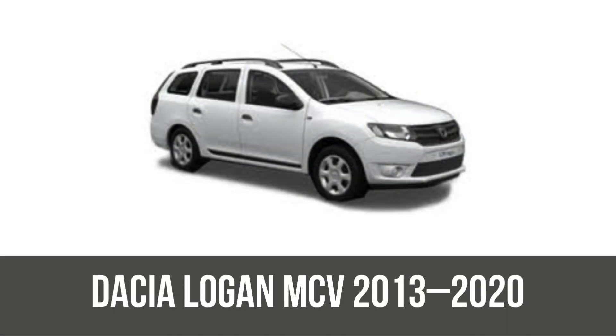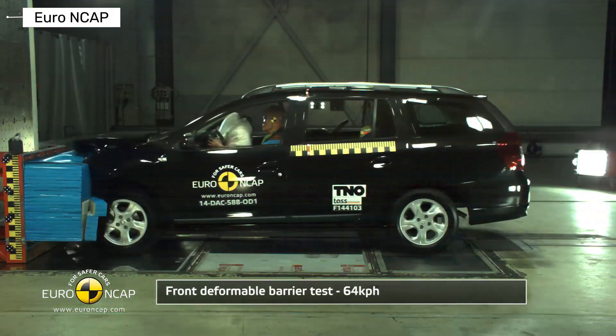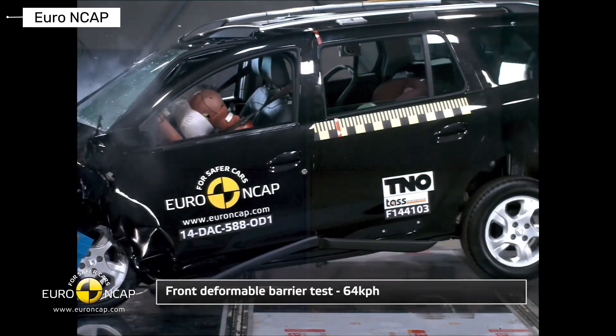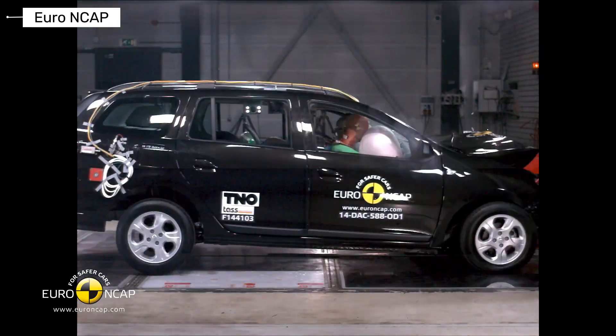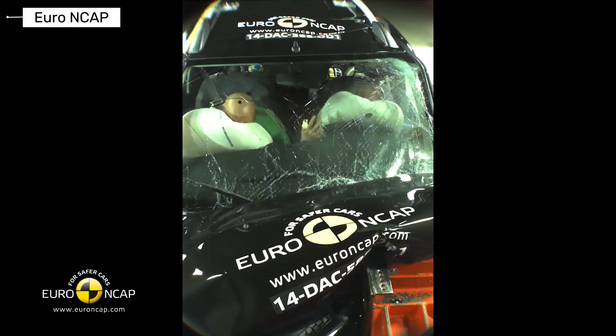Next, the Dacia Logan MCV, a estate wagon version — a practical update. It earned three stars too, with good child protection and max points for some dummies, but marginal adult chest scores in frontal crashes and limited safety assists. A step up in family utility, yet still basic against stricter rules.